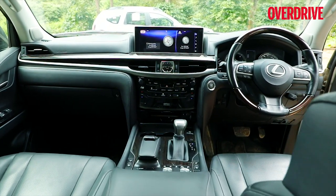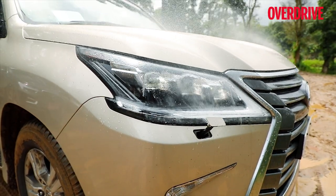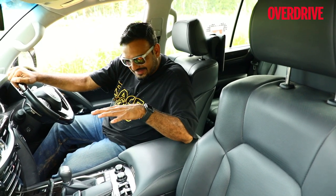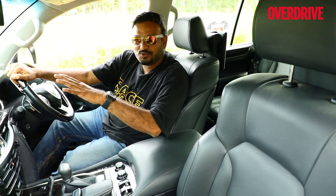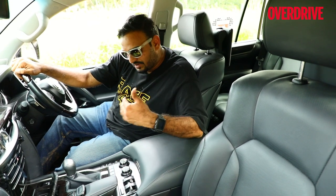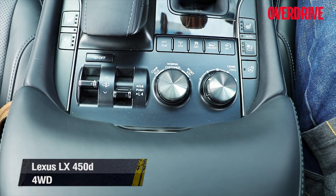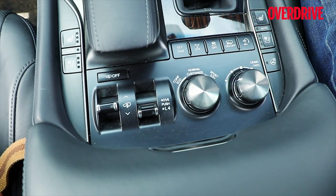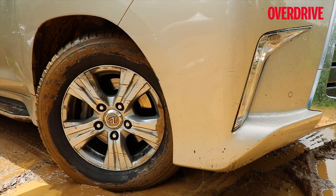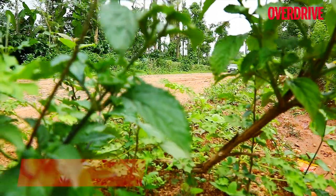Despite chunky A-pillars, visibility is excellent and you can see the full expanse of the bonnet. Wipers have good coverage, though the washers are old-fashioned jet-spray type. The switchgear may look cluttered at first, but if you take this beast off-road you'll appreciate having everything — ride height toggle, low-range gearbox, driving modes, terrain selector, hill descent control, crawl control, and turn assist — right at your fingertips without navigating through menus. The turn assist helps make tighter turns in limited space by breaking the inner wheels.